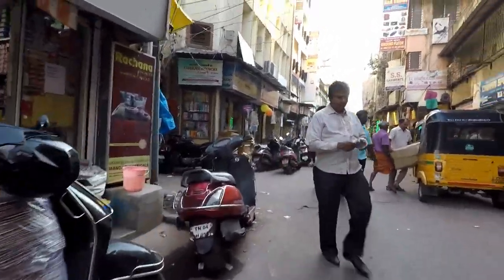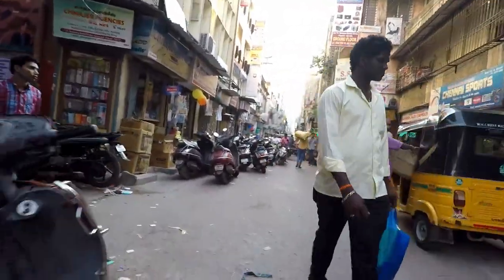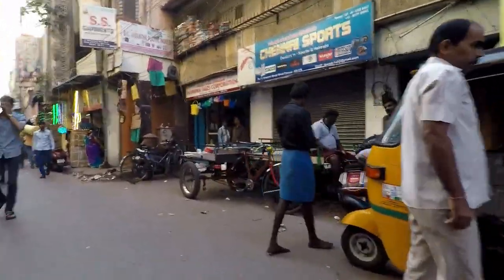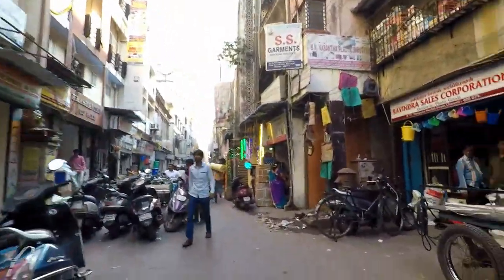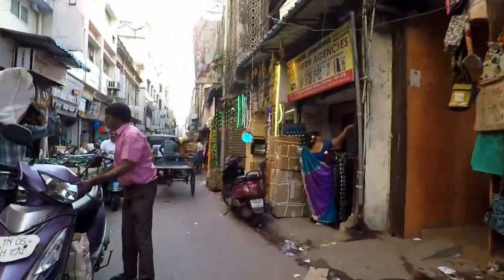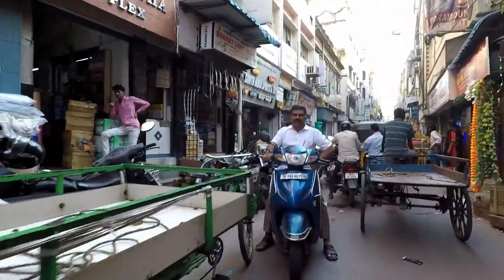Tambu Chetty Street. Shop for hardware, ball and roller bearings, tiles and sanitary ware. This is where the Kala Gamble Temple is located. Shivaji, the Maratha warrior, is supposed to have visited this temple in the late 17th century.